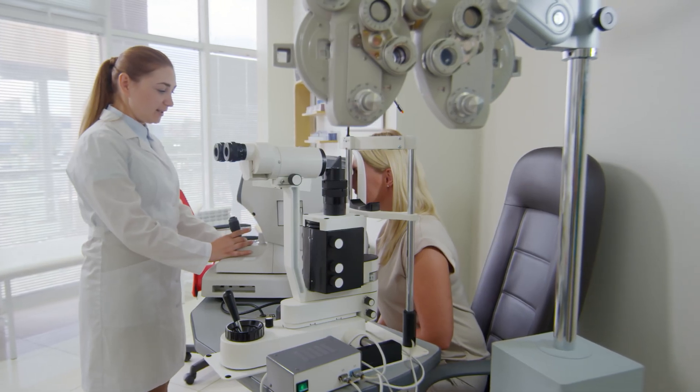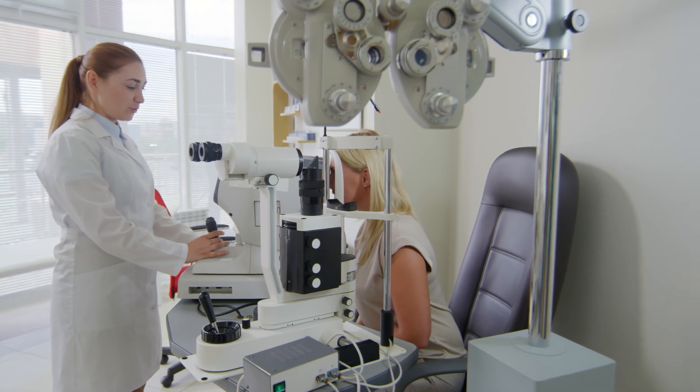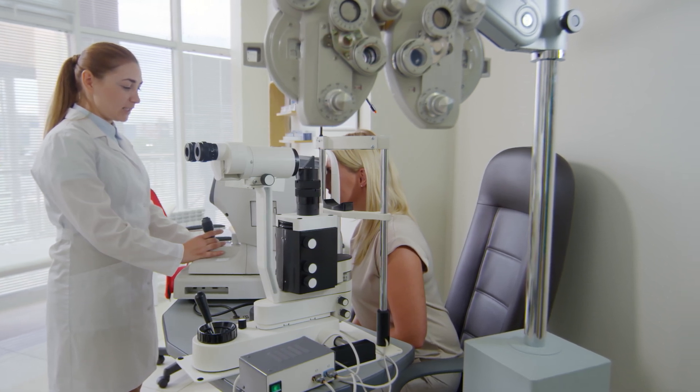Imagine walking into your eye appointment and telling your eye doctor, 'I think I have with-the-rule astigmatism — do you think some eyeglasses could help fix that?' They'd be pretty impressed. By the way, if you repeat this test with your eyeglasses or contacts on and you see that either the horizontal lines are more blurry than the vertical lines or vice versa, then you might have a prescription change and may need a new eyeglasses or contact lens prescription from your local optometrist.